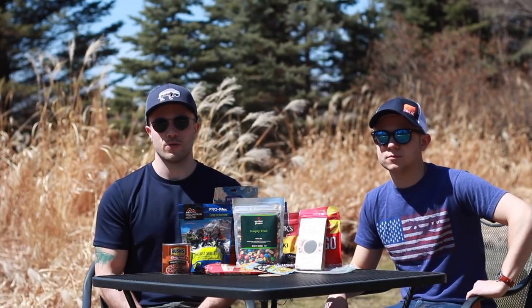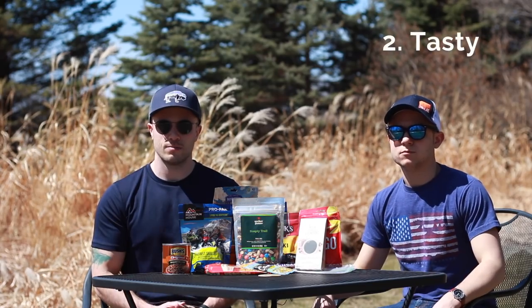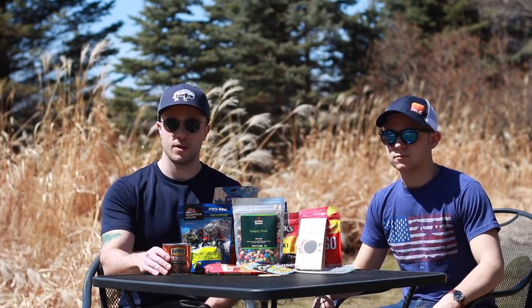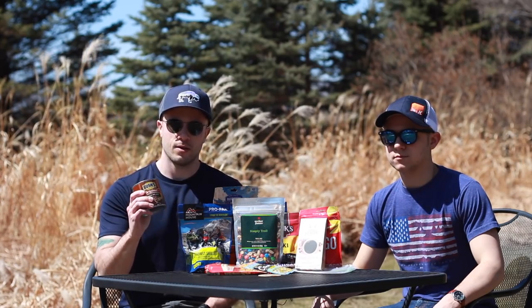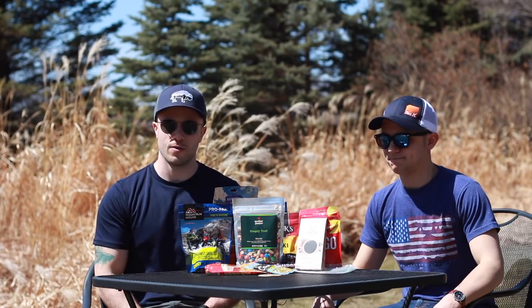The main three things that you want to consider with your food: you want it to be high calorie, you want it to taste good, and you want it to be low weight. Typical camping food — you might think of like baked beans — is going to fail on weight and on calories, so that's not something you want to be taking with you on the trail.